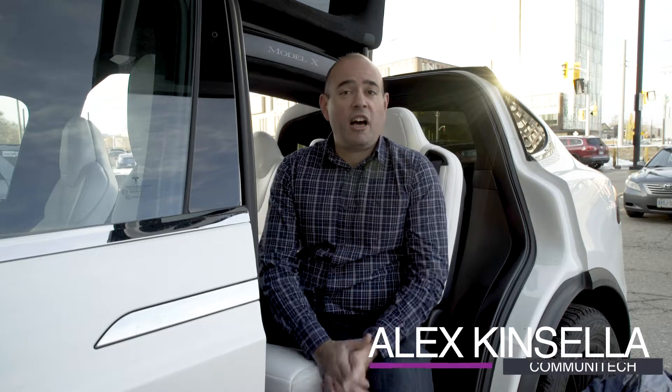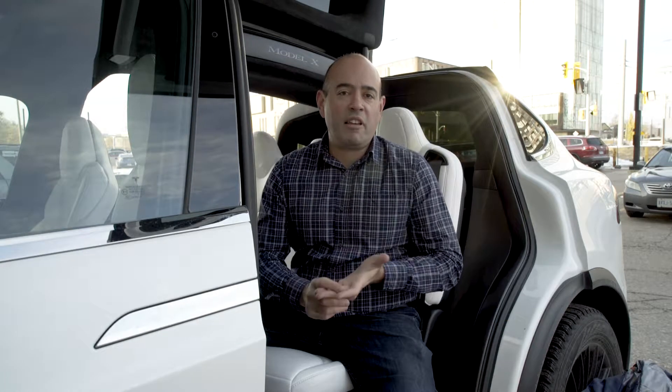Hey, this is Alex from Communitech on the marketing team, and I just want to talk about some ways that companies can be green on National Entrepreneurs Day. So these are ones that we see a lot.